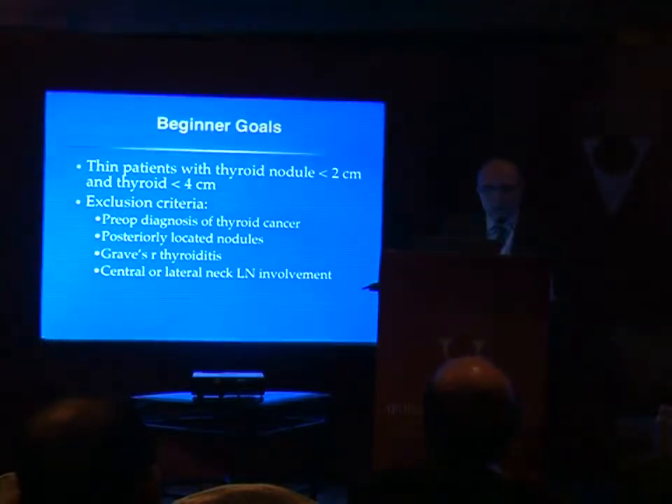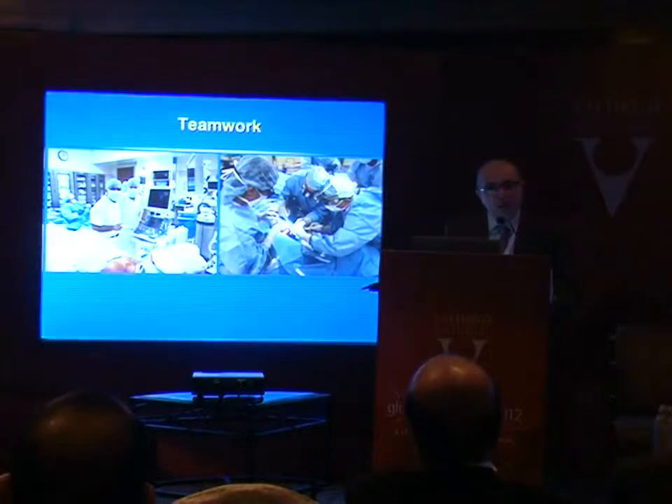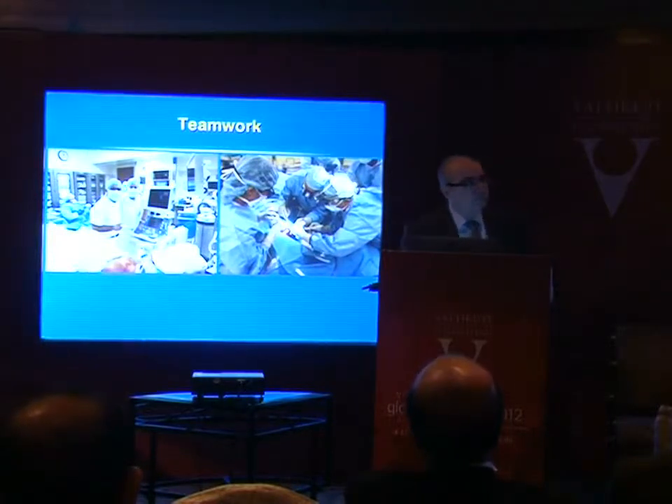Overall I believe the robot is taking thyroid surgery to a new frontier. There is some problem with acceptance of the procedure and eligible patient selection in the United States, but in selected patients with the criteria I showed you, it seems to be a valid alternative. We need future experience with comparative studies to really establish the role. It's realistic to start with relatively easier patients — preferably nodules less than 2 cm, benign nodules, and thyroid gland less than 4 cm. Good teamwork is very important, and I want to thank the team who helped develop this program.